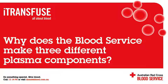How much plasma is supplied to hospitals? In 2009, the blood service supplied over 150,000 adult doses of FFP, 59,000 doses of cryoprecipitate, and 15,000 doses of cryodepleted plasma to the hospitals.